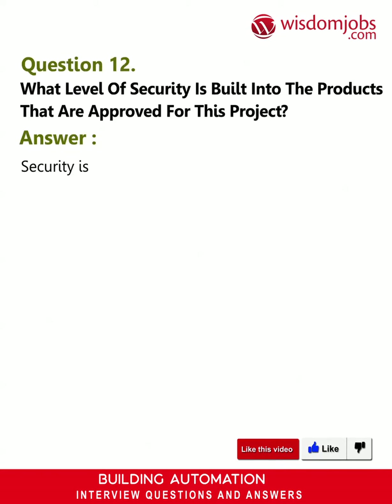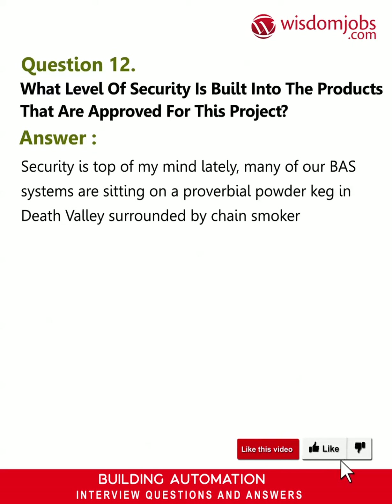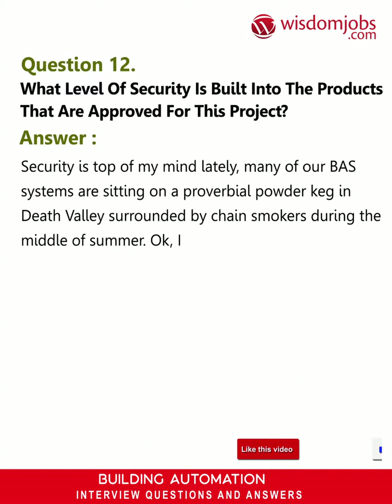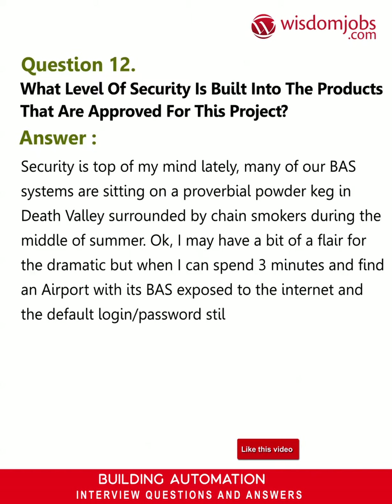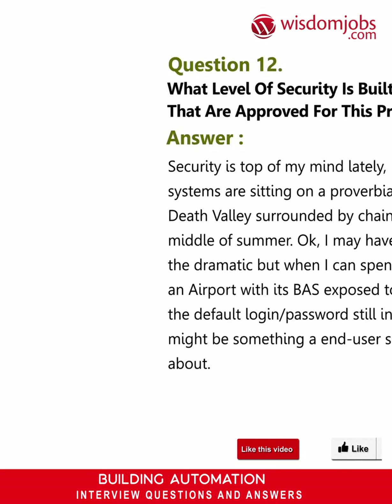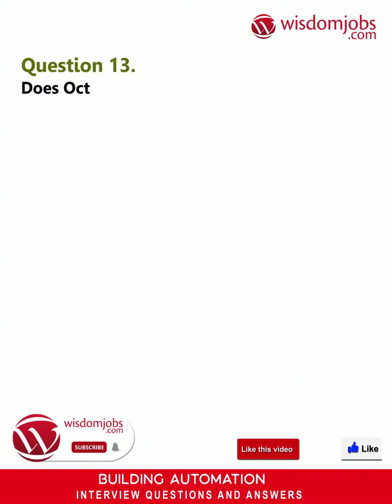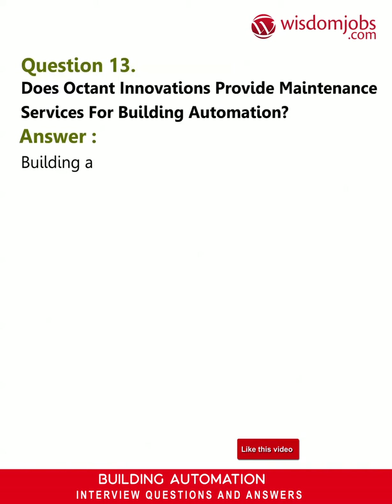Question 12: What level of security is built into the products that are approved for this project? Answer: Security is top of mind lately. Many of our best systems are sitting on a proverbial powder keg. I may have a flair for the dramatic, but when I can spend three minutes and find an airport with its BAS exposed to the internet and the default login password still in the system, that might be something an end user should be concerned about.